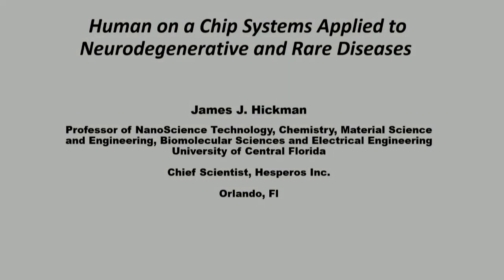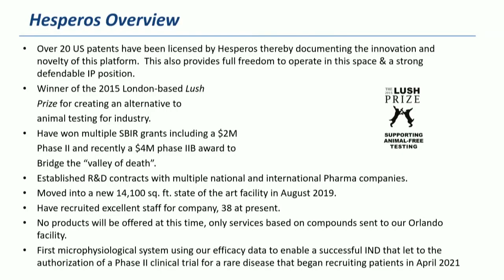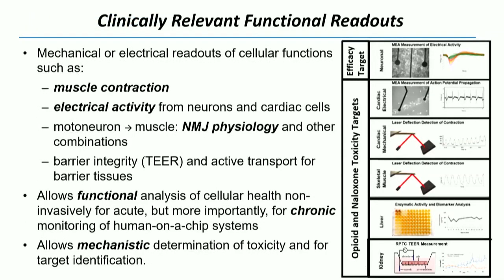I want to continue the discussions on the nervous system. I'm going to talk about CNS and PNS diseases. To give you a very quick overview of Hespros: we are hiring at Hespros, there are lots of job openings if you go to the Hespros booth. I'm also looking for post-docs over at UCF.